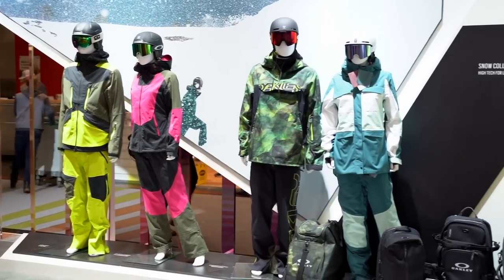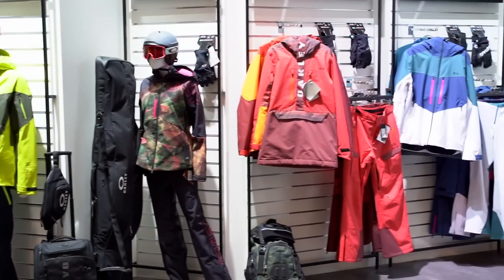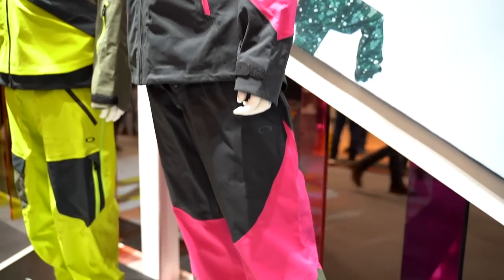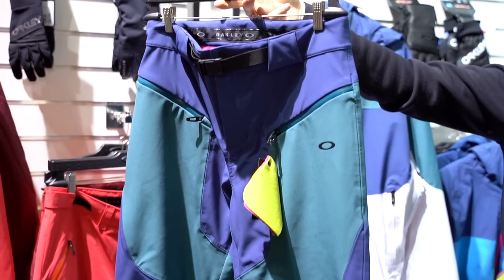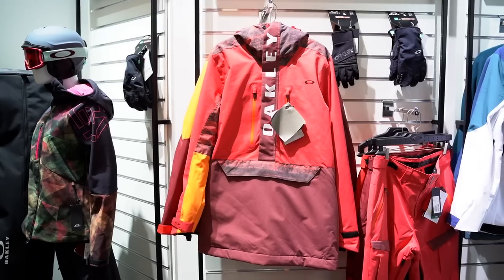We're here with Claudio, still looking at next year's ski clothing. What is Oakley doing next season? Our collection is pretty big and complete — from top performance pieces for freeski and freeride to the basic line, always really technical, with a big boost from a great back-to-the-90s trend. We're bringing that moment back to 2019.